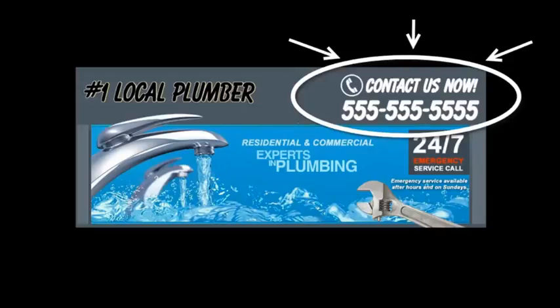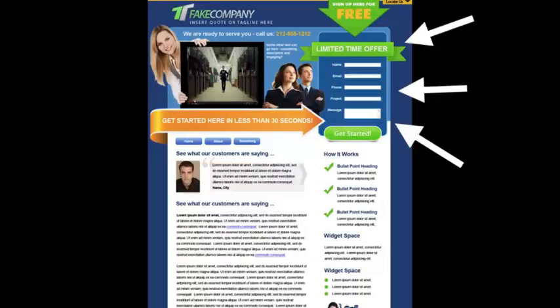You want to put the most important information above the fold, and just like a newspaper, you want to put all your best content where people look first. If your client needs to scroll down and read to find out what they need to do, they're just going to go somewhere else.